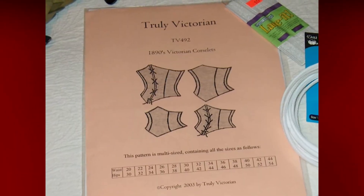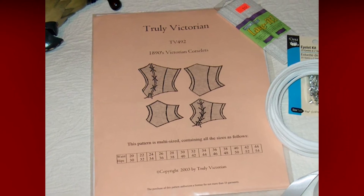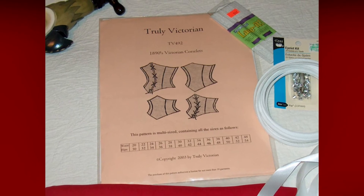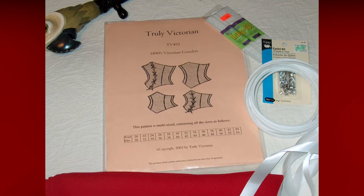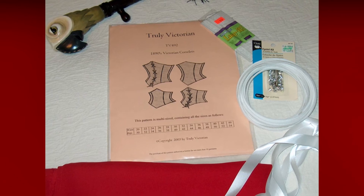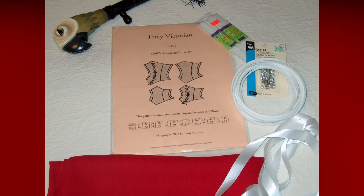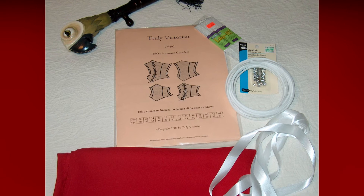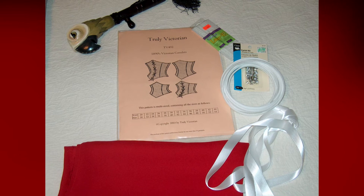Being happy with the Truly Victorian pattern for the skirt, I purchased the TV 492 1890s Victorian Corselette. Again, I found some red fabric, and to this day I don't know what it was, but it seemed right. Trusting yourself is an important part of costuming — it is just fabric and thread, and unless you are cutting into something very expensive, any mistake can be done over. I've learned so much more from my mistakes than my successes, and I always buy a bit extra fabric, because the only way to avoid mistakes is to do nothing.